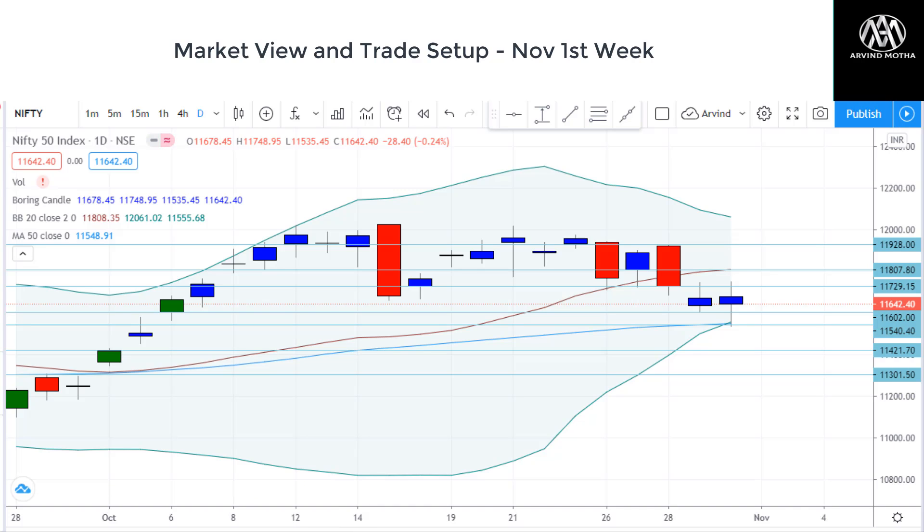Have a good trading week. Just one point on the index — right now we're just between the major trading zones, 11,000 to 12,000. So if you're trading and looking for a big move on either side, just hedge your positions — that will be helpful to you. Just a tip. Take care and trade well. Thank you for watching. Bye bye.